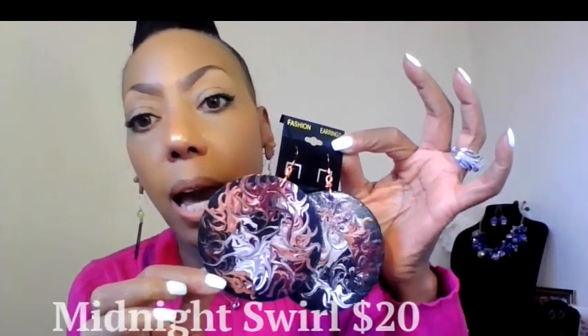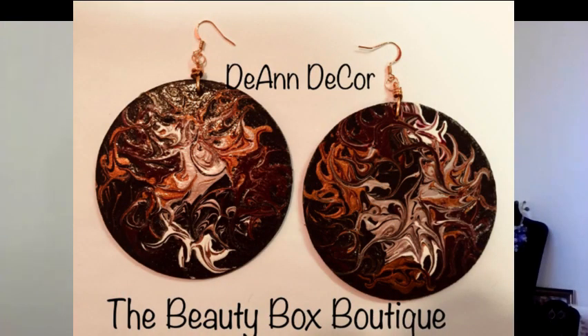These are some sharp earrings — larger than I normally wear, but some cute earrings. You cannot beat these earrings. You'll turn heads when you wear them. I can just see them with a summer dress or blue jeans with a white beater top. You have the copper, white, and champagne — just marbleized all the way through. Once again ladies, they're sisters, not twins. These are some beautiful earrings. These are Midnight Swirl.